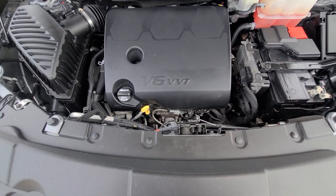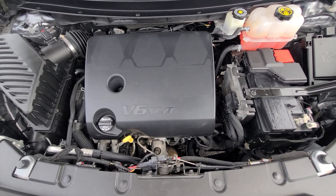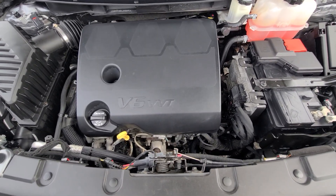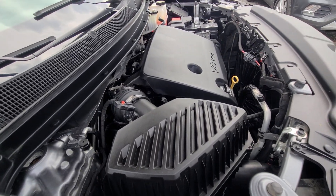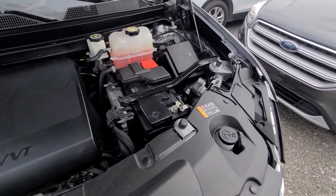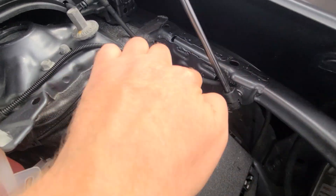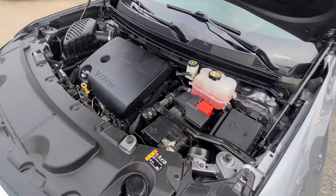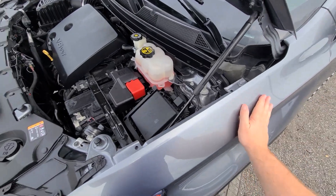Inside the engine bay, everything is factory original. You can see the frame rail is factory original with laser-engraved numbers on it. Once again, there was no frame damage — we only did the sheet metal.